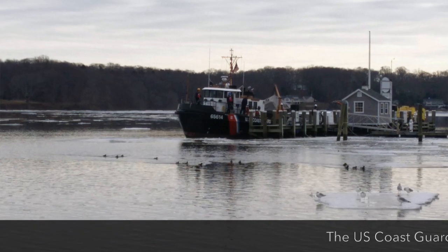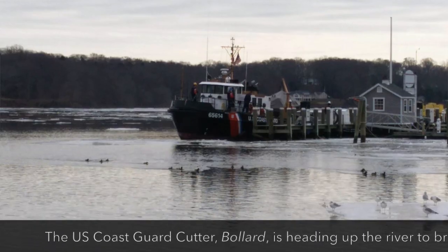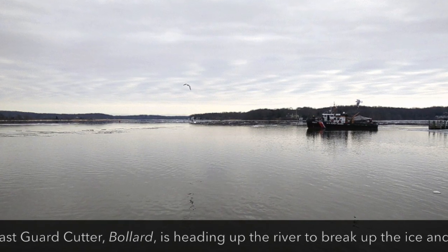Lucky for us, as we speak, there's a Coast Guard cutter headed up the river right now to do some icebreaking operations and try to free some of this ice up and get the river flowing just like normal.